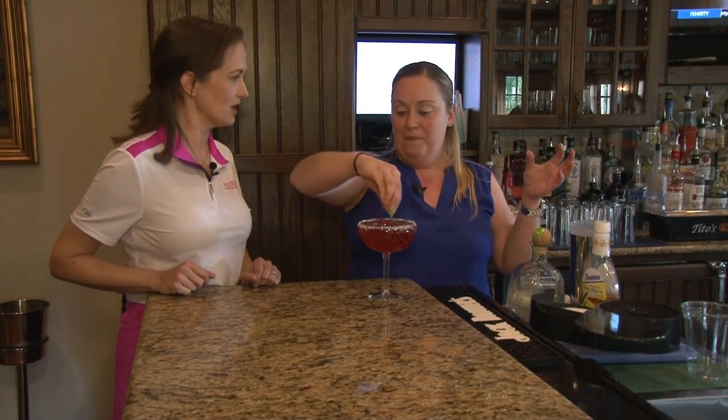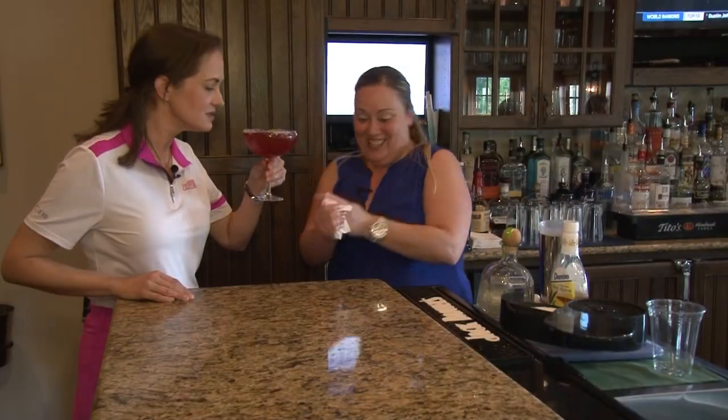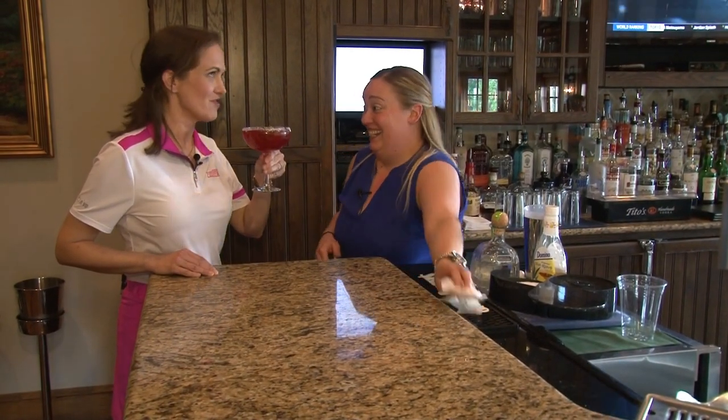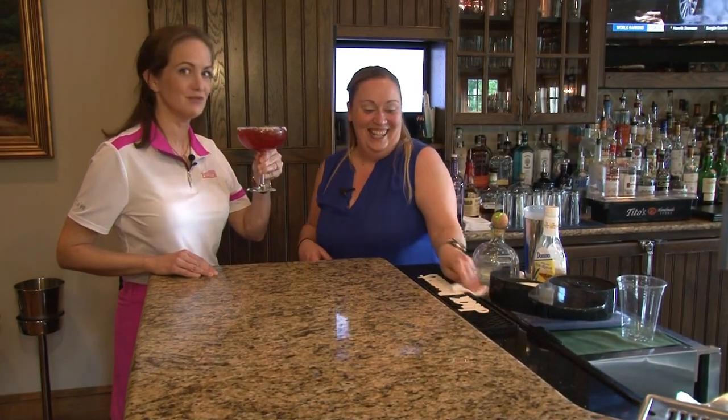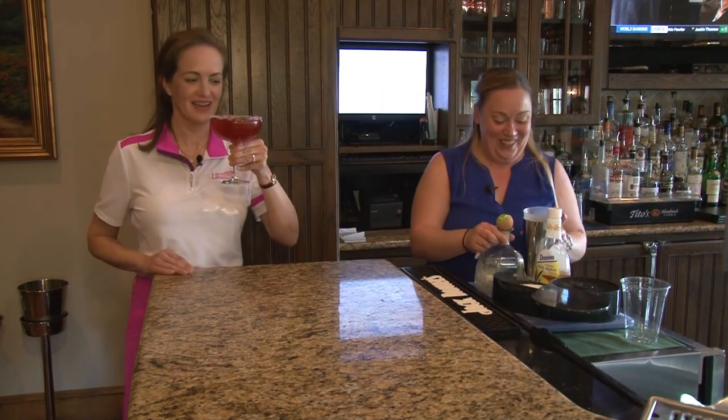Do you have any umbrellas? I might. It's okay. Enjoy. Cheers. That is fantastic. Is it good? Oh my gosh. Do you love it? Yeah. I love it. Awesome. Cheers — this is really, really good. Thank you. You're welcome. Enjoy.